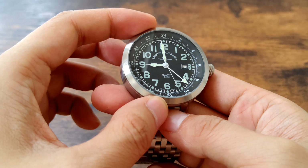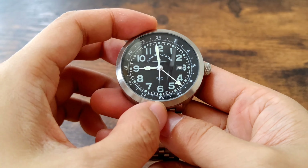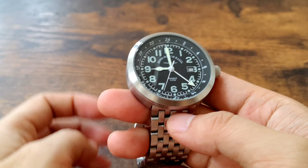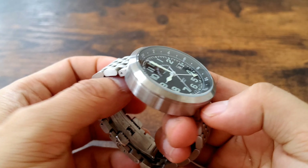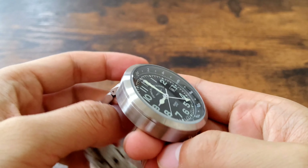The three major hands are all lumed, and the numbers and these little dot markings are also lumed. So it is really practical.